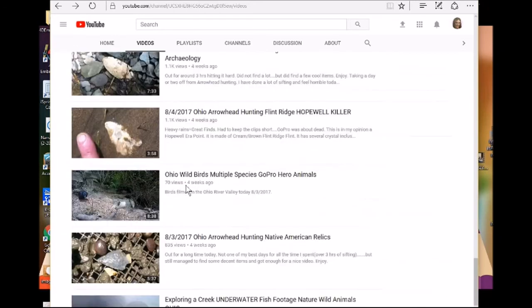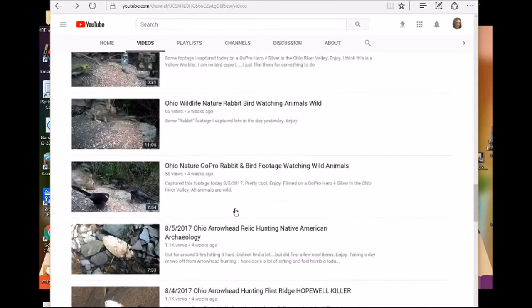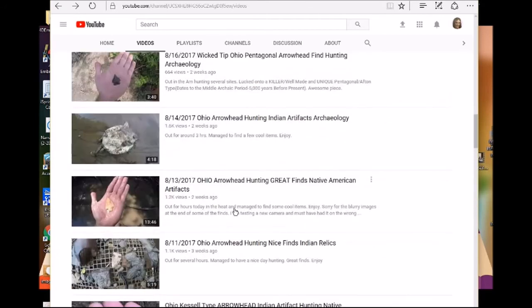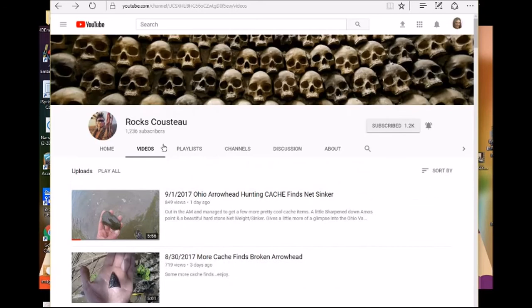Look at the bunny! He's a nature guy — he's got lots of nature videos. I'm going to show my son this channel too; I bet he'll love it. I just wanted to tell you about Rox Custo in case anybody wanted to check it out. I'm binge-watching his channel right now.